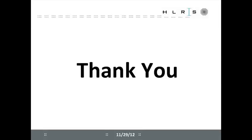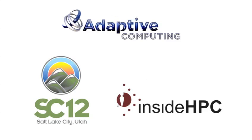Thank you for your attention and any questions?